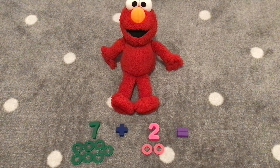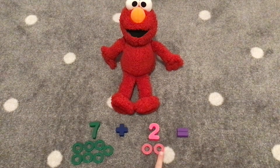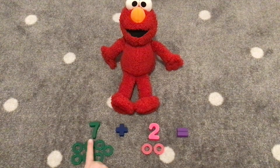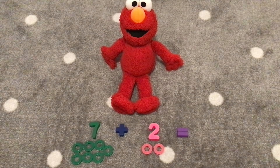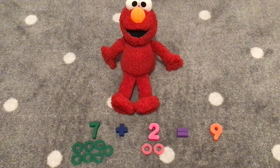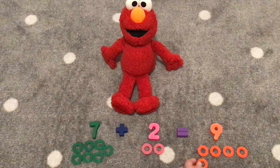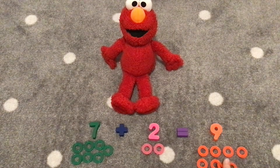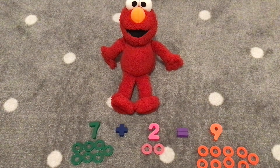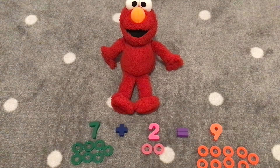Now we have seven plus two. Let's count the rings together. One, two, three, four, five, six, seven, eight, nine. Very good counting, Elmo. Seven plus two equals nine. Here is the number nine. Let's count nine rings together. One, two, three, four, five, six, seven, eight, nine. Great job counting! Seven plus two equals nine. Hooray!